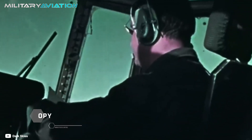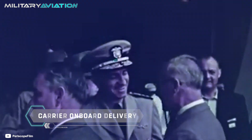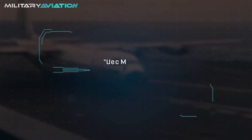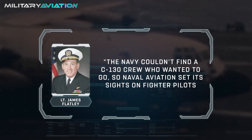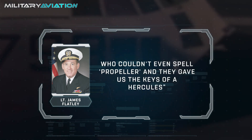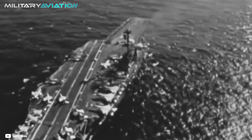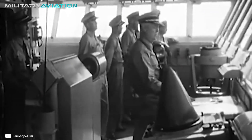All of them were assigned to Operation Super COD, which stands for Carrier Onboard Delivery. Many years after completing the perilous mission, Flatley recalled: 'The Navy couldn't find a C-130 crew who wanted to go, so naval aviation set its sights on fighter pilots who couldn't even spell propeller, and they gave us the keys of a Hercules.' Reports say that when Flatley received the assignment, he first thought it was a prank — but there was not an ounce of irony in those orders.